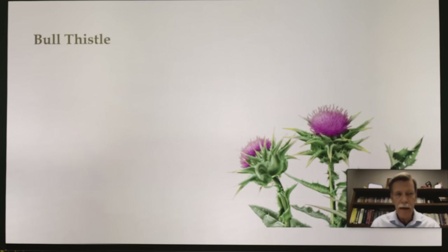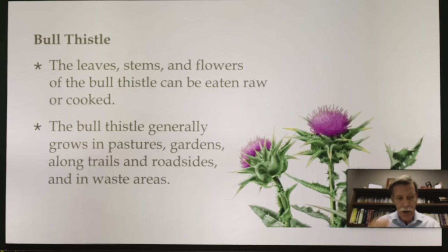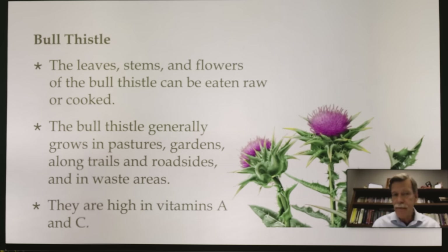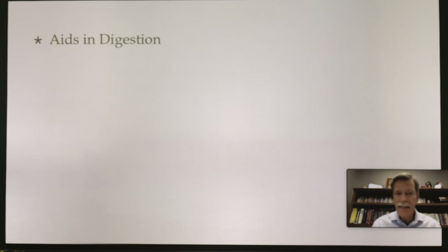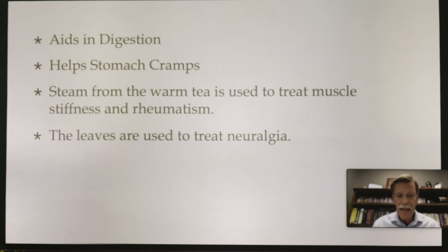The next one is bull thistle. If you've been out in the country, you've seen bull thistle. The leaves, stems, and flowers can be eaten raw or cooked. Bull thistle generally grows in pastures, gardens, along trails, roadsides, and in waste areas — be careful of herbs growing on roadsides because of vehicle pollution. It's high in vitamin A and vitamin C, aids in digestion, helps stomach cramps, and steam from a warm tea is used to treat muscle stiffness and rheumatism. The leaves are used to treat neuralgia.